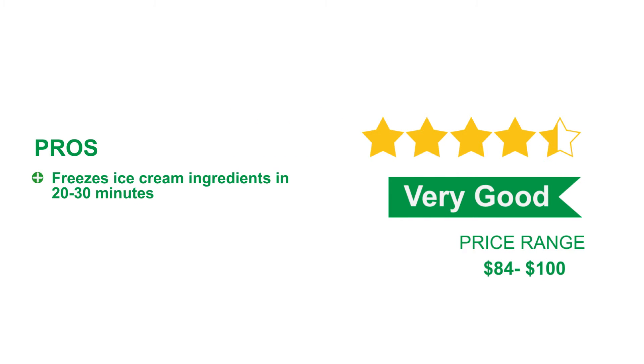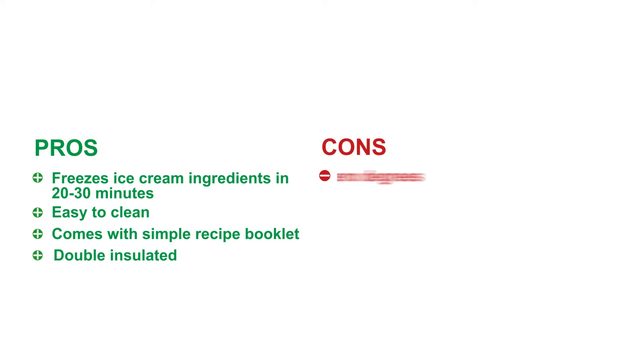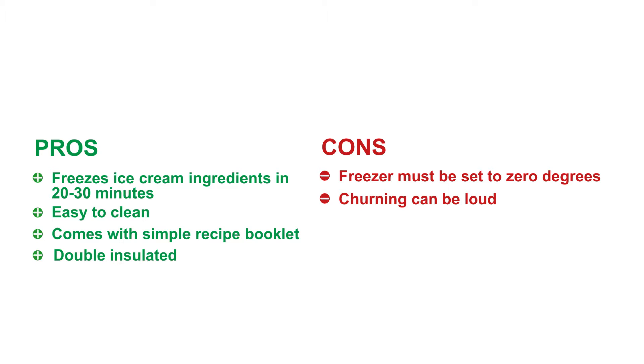Pros: Freezes ice cream ingredients in 20 to 30 minutes. Easy to clean. Comes with a simple recipe booklet. Double insulated. Cons: Freezer must be set to zero degrees. Churning can be loud.